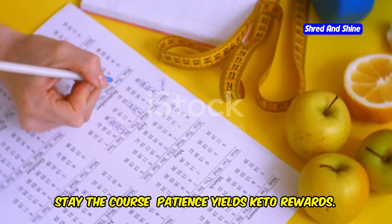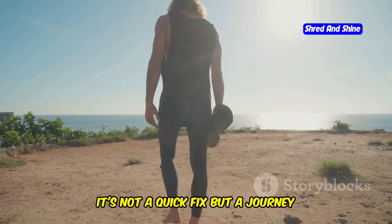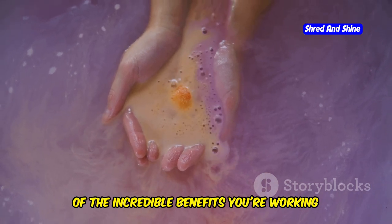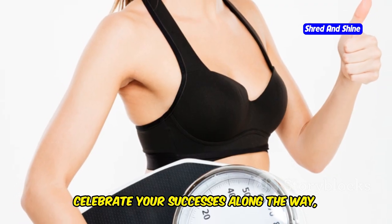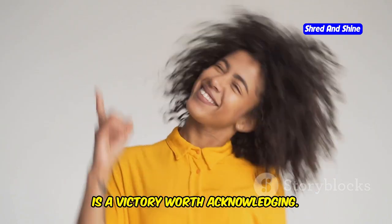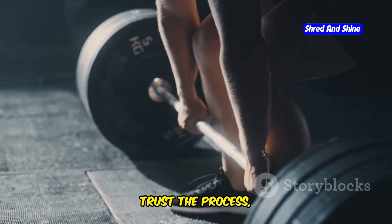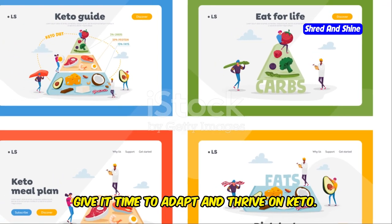Embarking on any lifestyle change requires patience, and the keto diet is no exception. It's not a quick fix, but a journey towards better health. There might be days when you're tempted to give up, but remember why you started. Visualize your goals and remind yourself of the incredible benefits you're working towards: increased energy, improved mental clarity, and sustainable weight loss. Celebrate your successes along the way, no matter how small. Each pound lost, each craving overcome, is a victory worth acknowledging. Trust the process, stay dedicated to your goals, and the results will follow. Your body is capable of amazing things — give it time to adapt and thrive on keto.